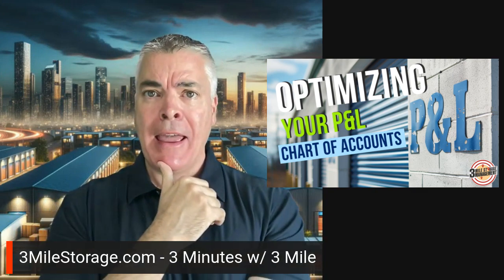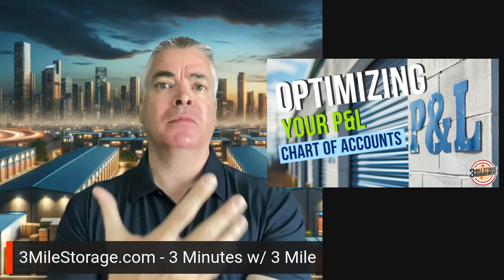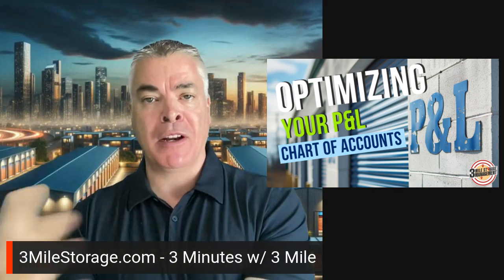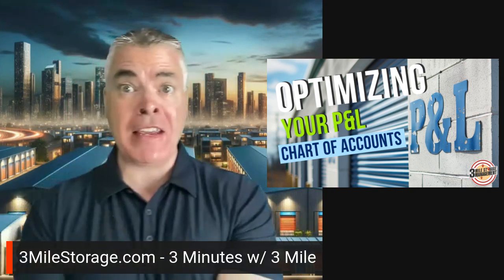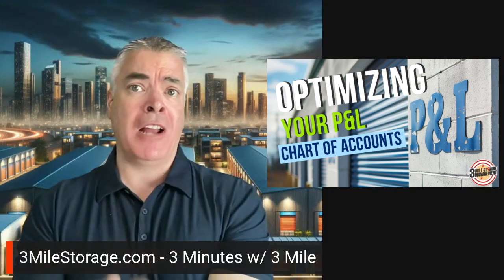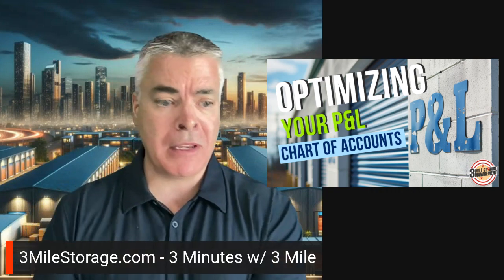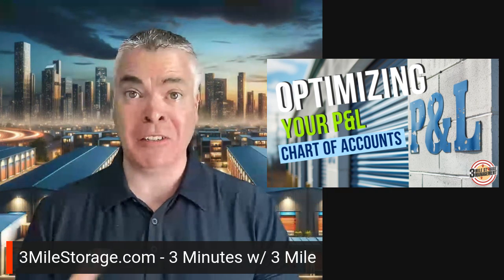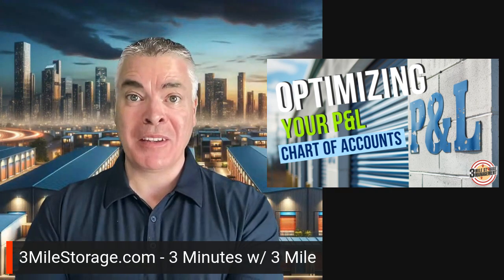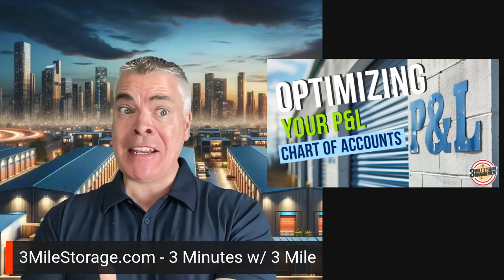I said, can we try to break some of these things out? For revenue — not just rental income, but rental truck income they had coming in. You've got your fees: is there an admin fee, late fee, auction fee? Where do those come in? Break those out. Payroll costs — obviously your payroll, workers' comp, payroll burden, all that kind of stuff. Marketing especially.